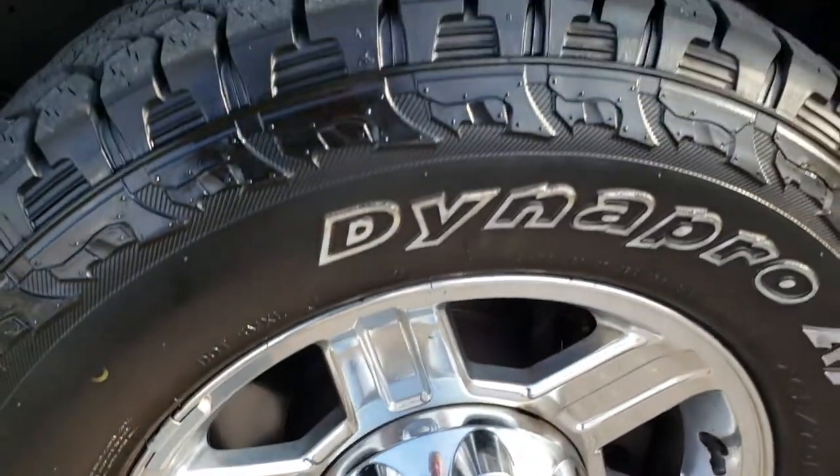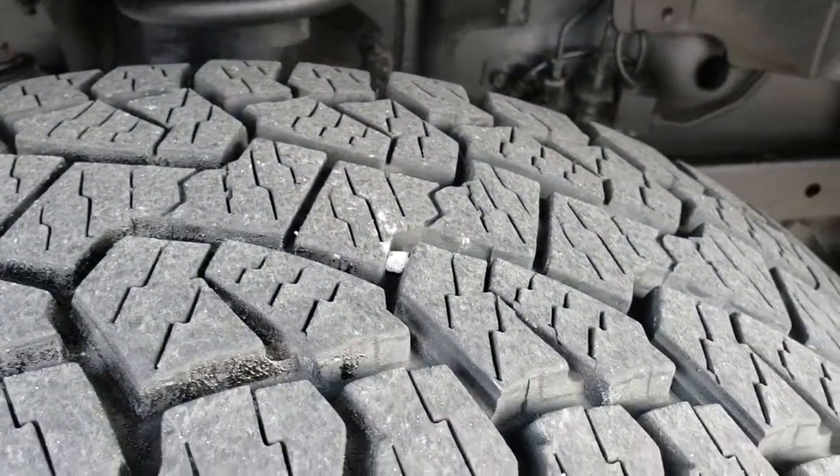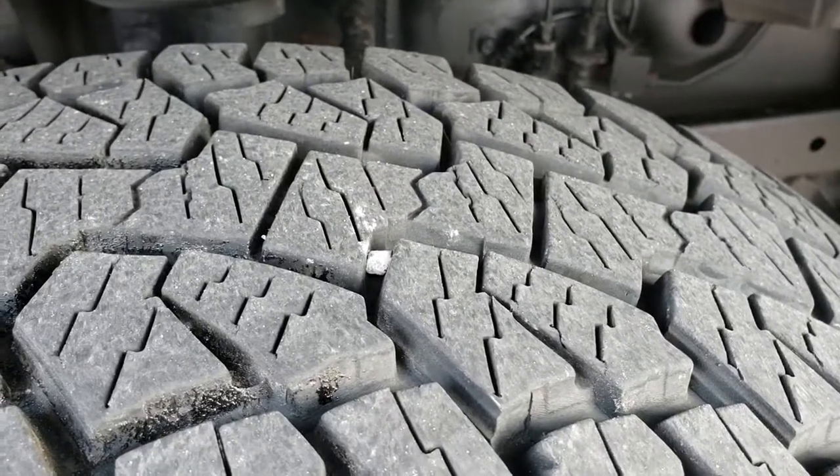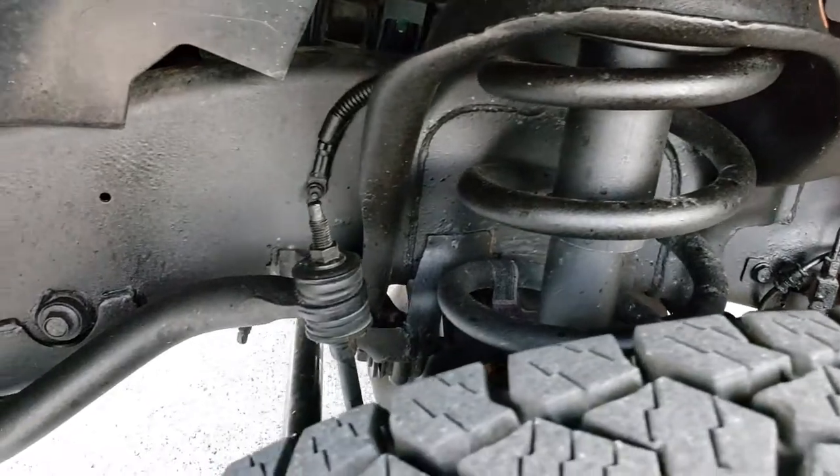Polished aluminum rims. Hankook Dyna Pro LT265/70R17 tires. These tires have right around 70 to 80 percent of the tread left. Frame and underbody is really nice on this truck.